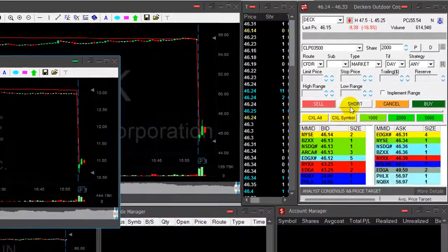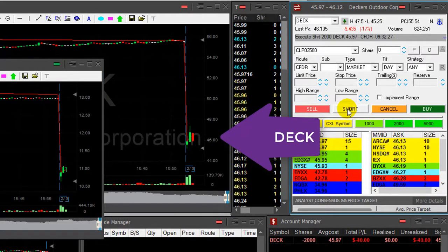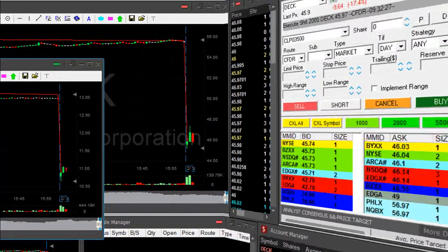Traders, DECK is down 16%, almost 17%. About to short it right under $46 — if it moves under 46, it's a nice reversal. Just moved under, I'm short 2,000 shares. Big stops, so I'm taking less quantity.